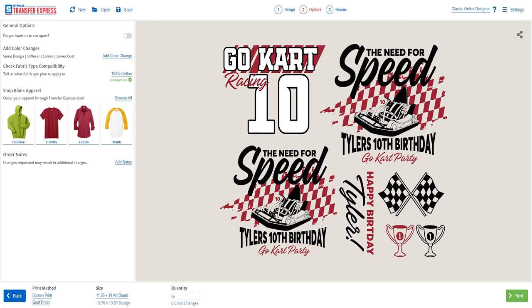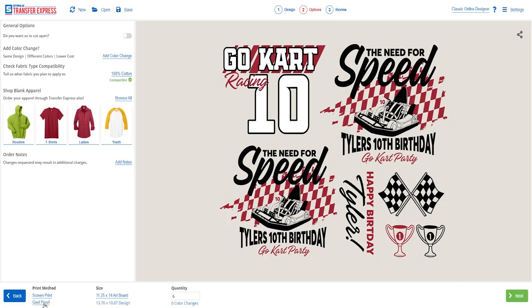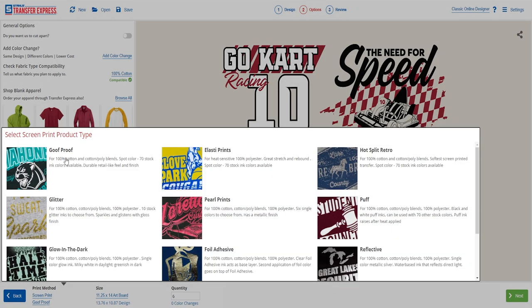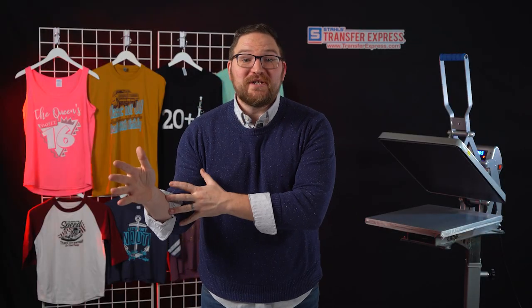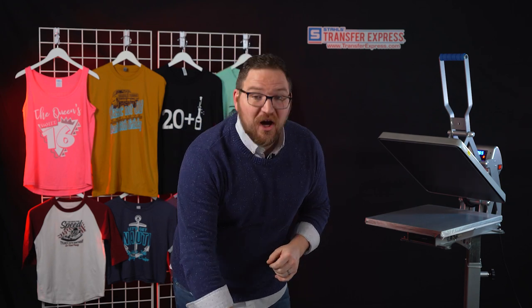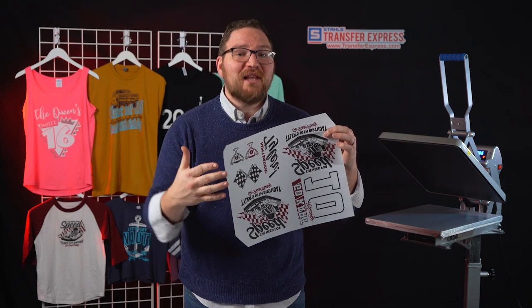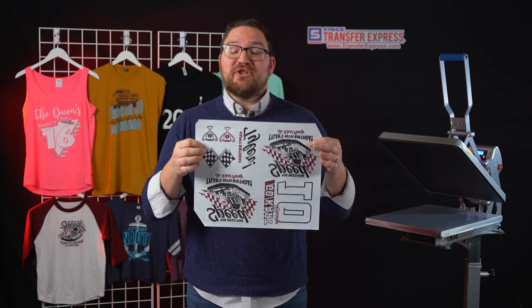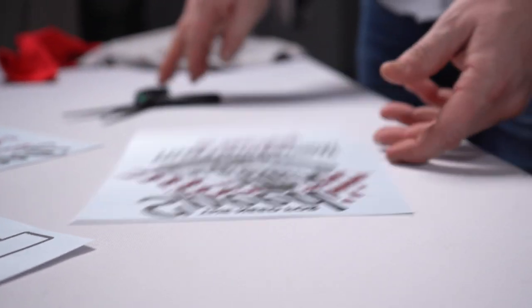And there it is — all set and ready to be ordered. Use the bottom of the screen to configure your transfer order, making sure you select screen printed transfers and Goof Proof plastisol ink transfers, then walk through the next steps to double-check specs. These Goof Proof transfers come ready to apply — absolutely no weeding or lining up colors. Just cut your specific image out from the sheet and press.